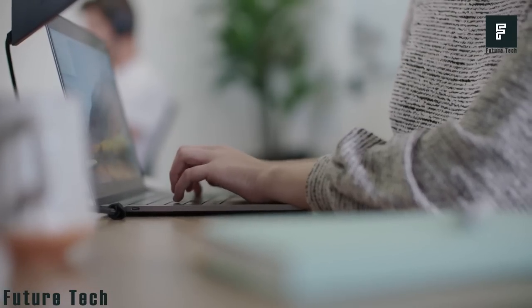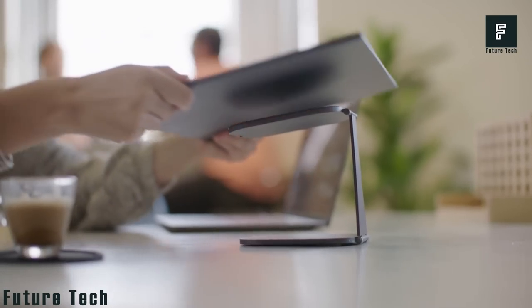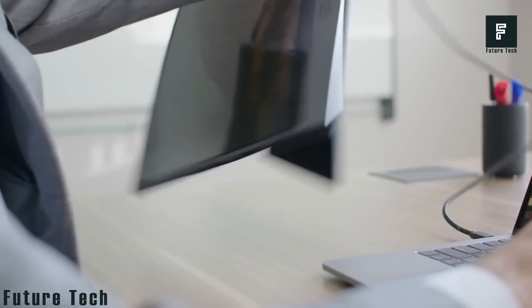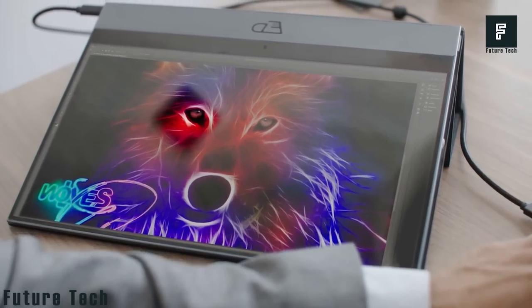Espresso Displays: the world's thinnest portable monitor, perfect for taking wherever you go. Whether camping or spending time outdoors, this device works with almost any computer and can mirror or extend your display. It offers award-winning performance and is compatible with Windows, Samsung, Huawei, and Mac devices. Available now for $349.